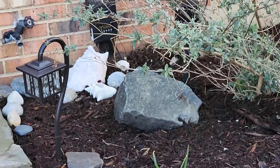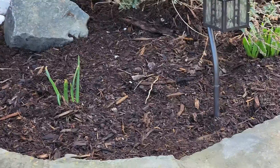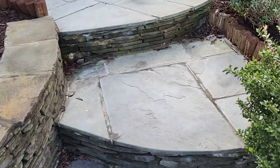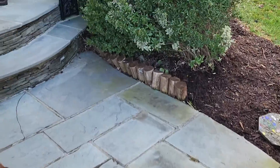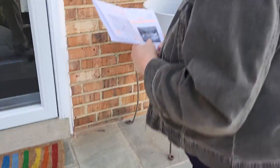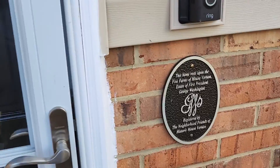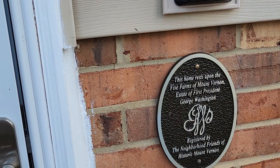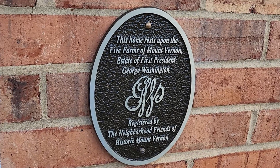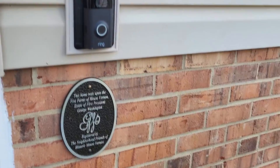Hey Tobin, come here, I want to read something. This plaque on the front door — please come up here. It says: this home rests upon the five farms of Mount Vernon, State of First President George Washington, and it's registered by the neighborhood friends of historic Mount Vernon. That's pretty cool.